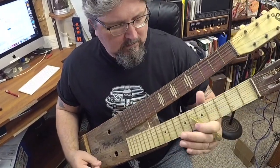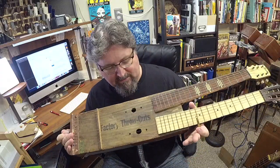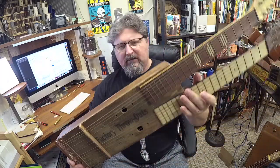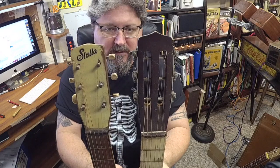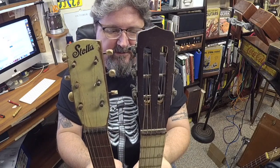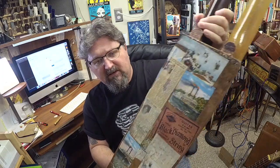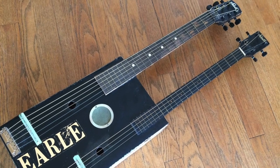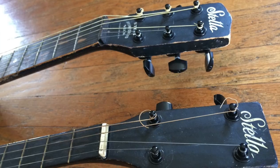Sitting here playing this wild double neck — I've shown these before. This is a massive factory throwout cigar box with two Stella necks attached. The back is full of obituaries and other things. It came from New Orleans. I have two of these guitars, both made by the same builder and player.